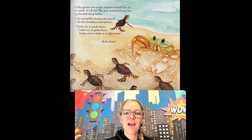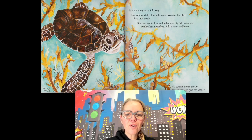The mommies hatch the eggs in the sand and then they leave. So when the babies come out, they go in the water themselves. Surf and spray carry Kiki away. She paddles wildly. The wild, open ocean is a big place for a little turtle. She searches for food and hides from the big fish that would swallow her in one bite. Kiki is smart and brave — they have to be, otherwise they would get hurt and wouldn't make it.